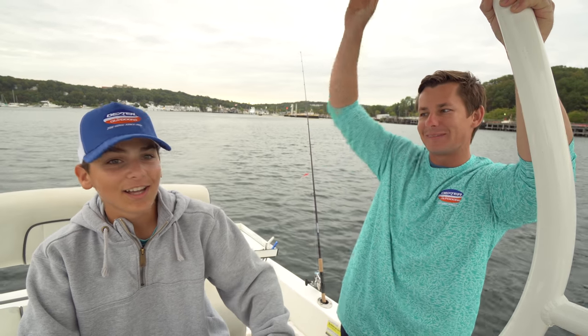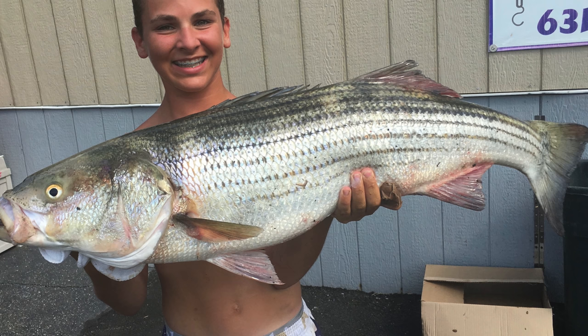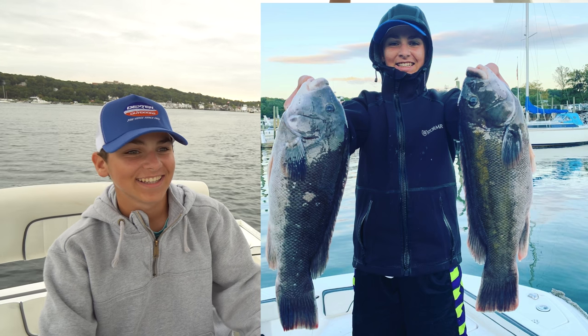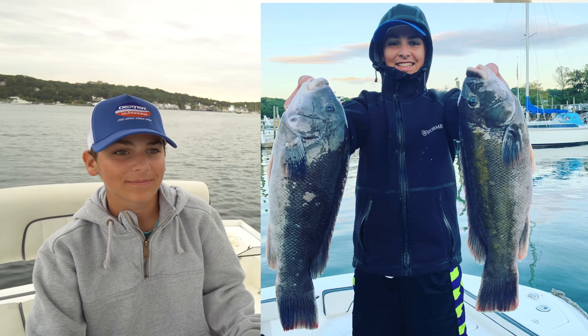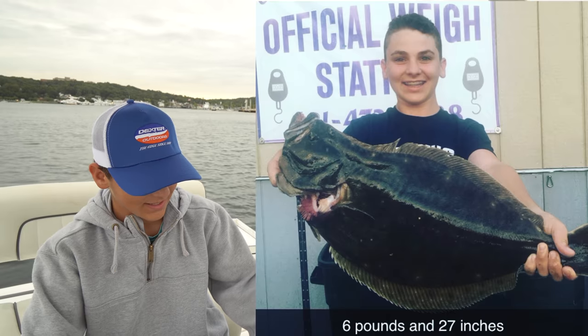What are we going after today? Porgies, sea bass, albies, blues, and maybe even some striped bass. Sam is a fishing fanatic. This guy sends me pictures all the time of giant flukes, stripers. He's a really good kid, and Brooke and I are really excited to fish with him.